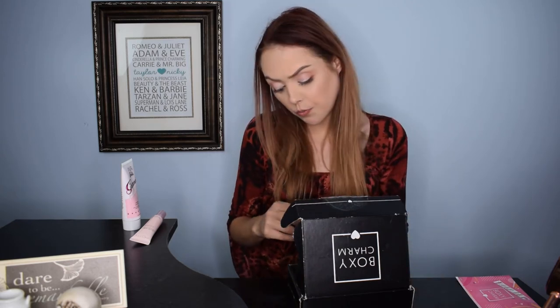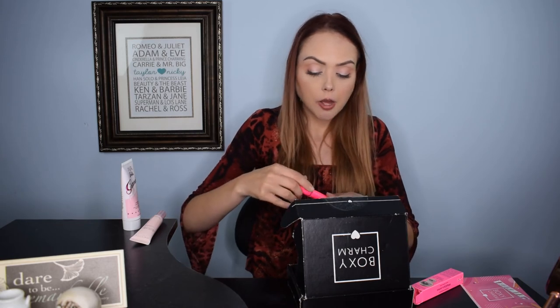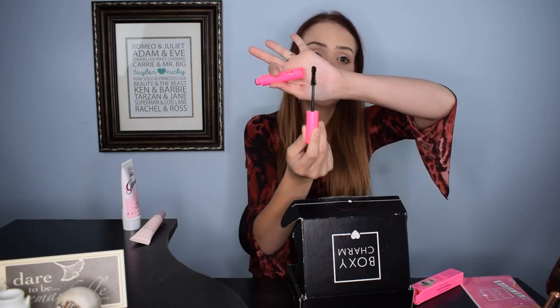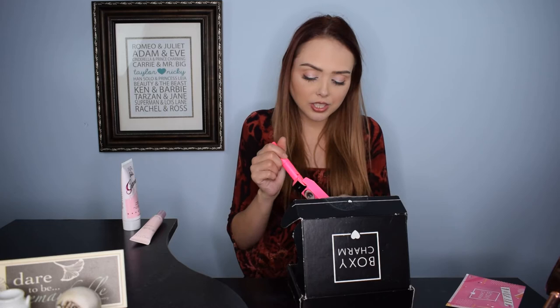These next ones were probably the redemption factors for the box. I got the Tarte Big Ego Mascara. The packaging is the most vibrant pink you could possibly imagine, and secretly I was hoping — because there's a huge trend in colored mascara — that it was going to be pink or colored. It's not. It's a normal black mascara that looks almost identical to the Better Than Sex mascara from Too Faced. I have about six of those in my collection — three big ones and three minis. So I just feel like nothing is new, revolutionary, or exciting, and that's why I'm so negative about this particular box.